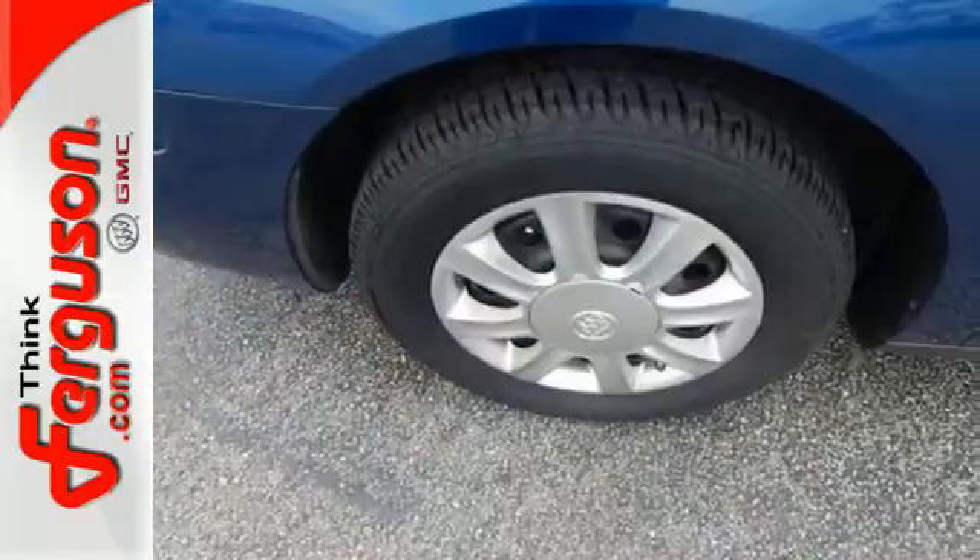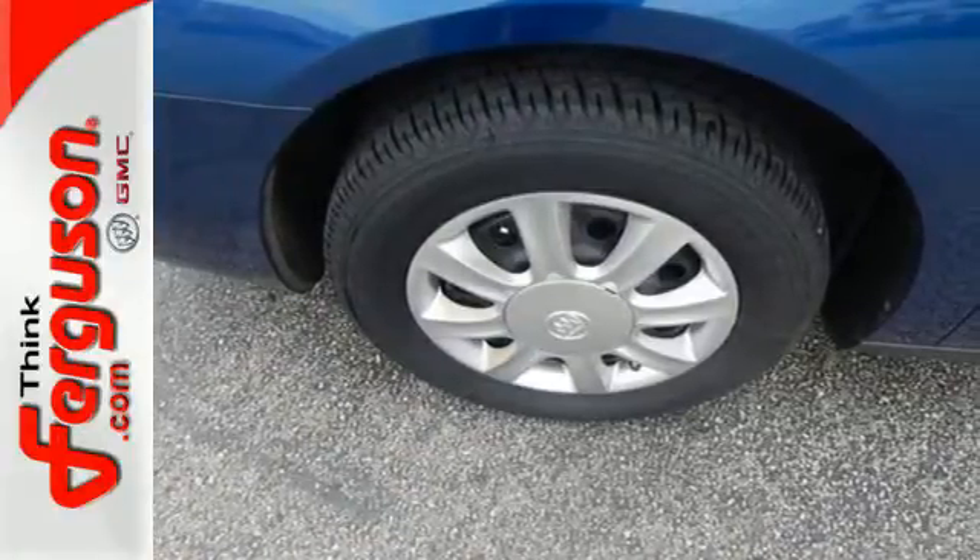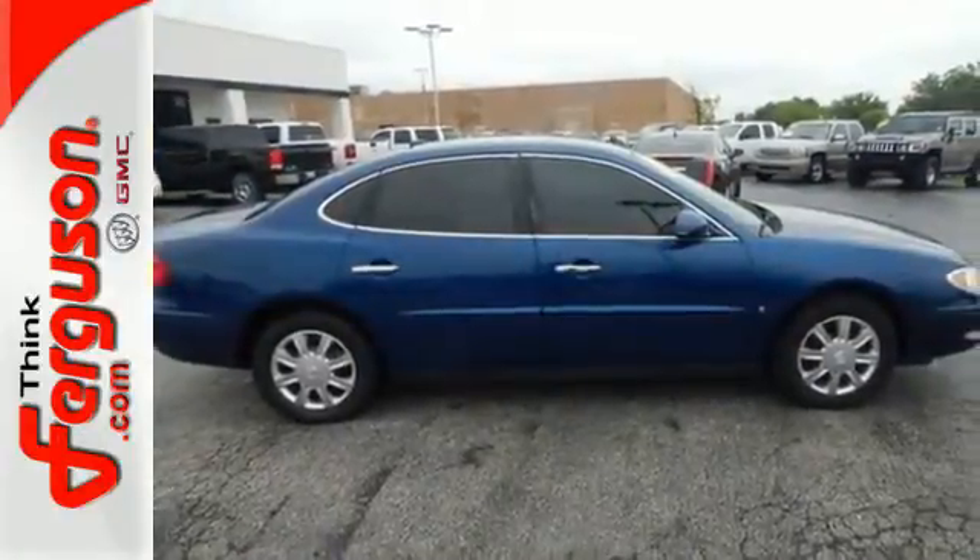This stunning LaCrosse is bold and fearless, willing to take you to new heights in luxury, style and comfort.